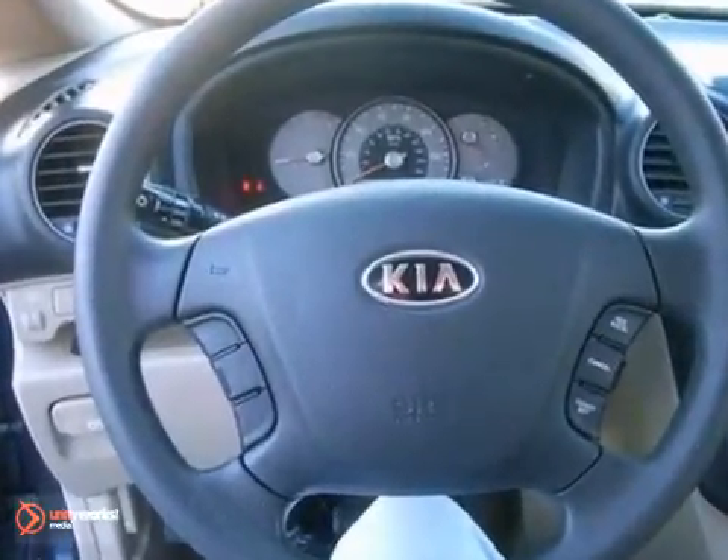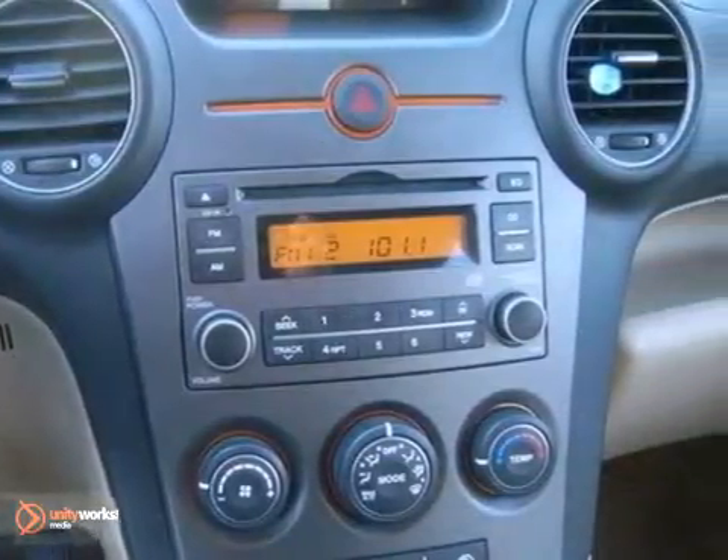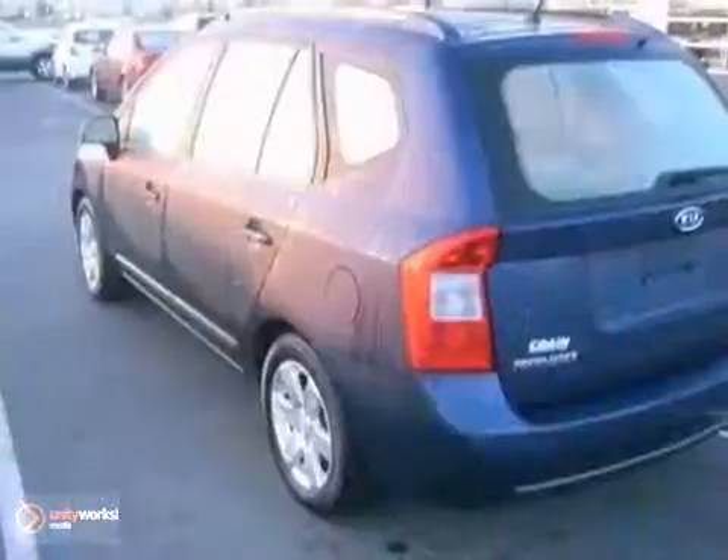It's a wagon, it's a van, it's an SUV. No, it's the Kia Rondo — one of the most versatile vehicles on the road. With second and third row split seats that can fold flat to allow tons of cargo space, or seven passenger seating with all the seats up.